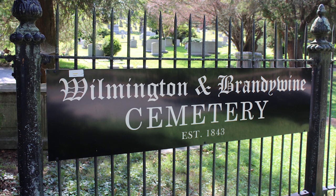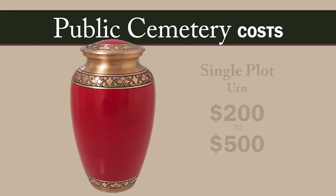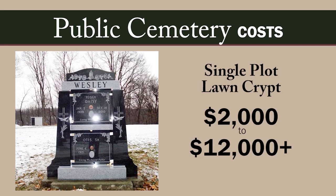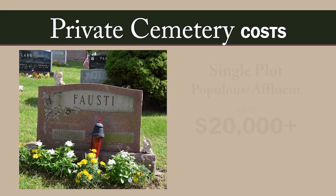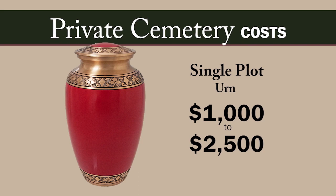Public cemeteries offer the most affordable option for burial plots. Single plots run approximately $200 to $2,000 plus. A grave site with a lawn crypt costs between $2,000 and $12,000 and more. Private cemeteries are more expensive — a single plot costs anywhere from $1,000 to $5,000 and more, up to $20,000 in heavily populated high-cost areas. A plot for cremated remains costs between $1,000 and $2,500. Although a mausoleum typically costs more than a headstone, when costs are spread out among family members, it can be a great value for everyone involved.